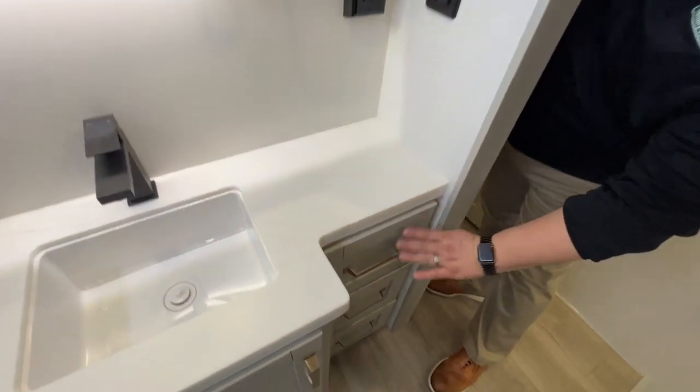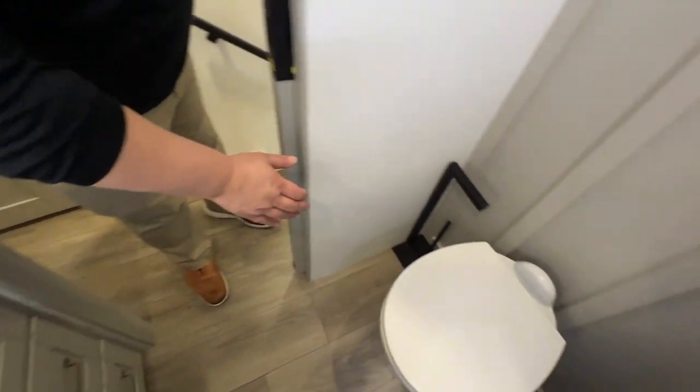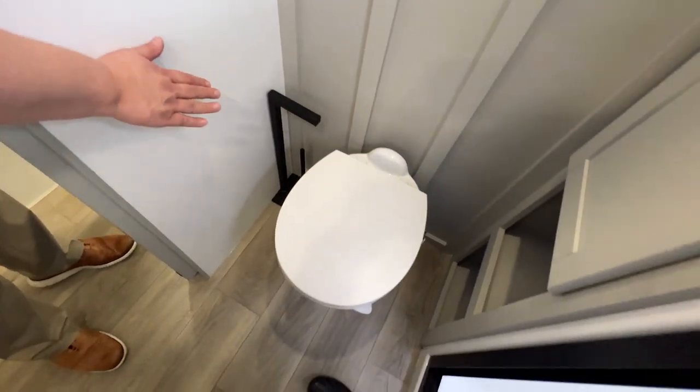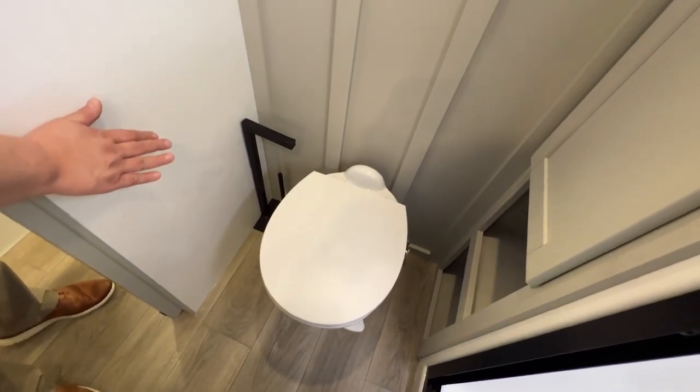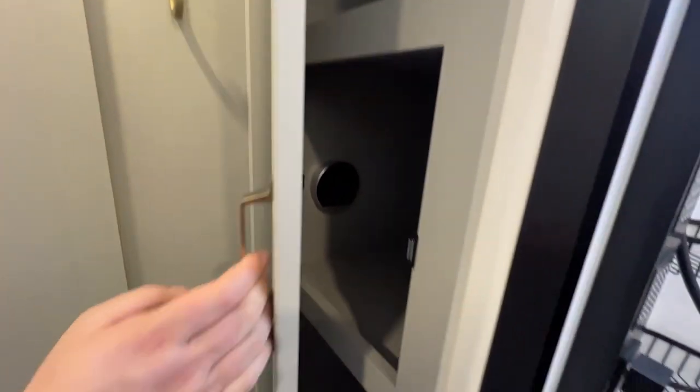You've got towel hangers here and drawers. On the other side, plenty of elbow room in here. They even think of having a toilet paper holder with extra rolls ready for you. More towel holders here, and then even more storage in here as well — look at that soft close.